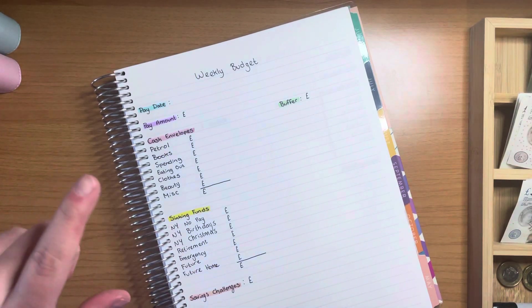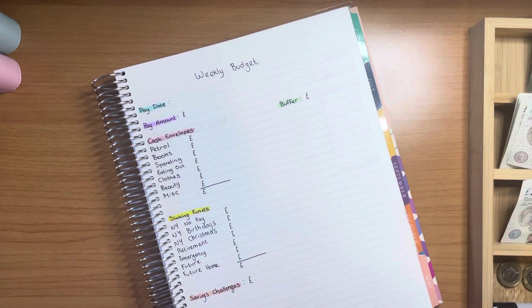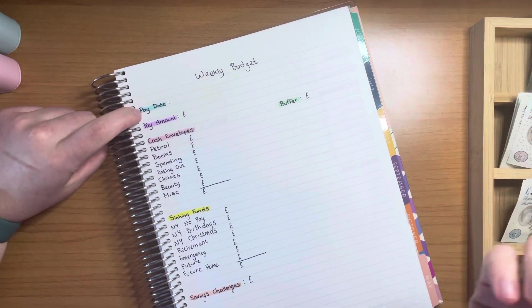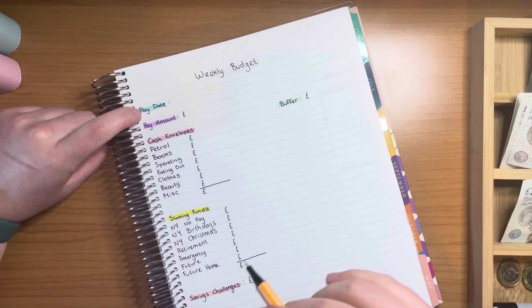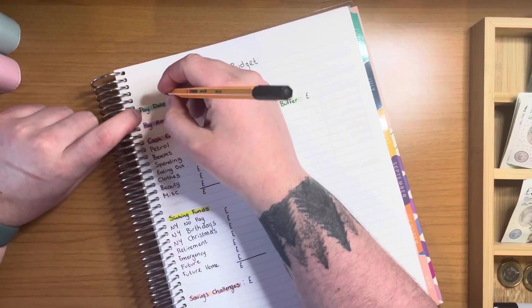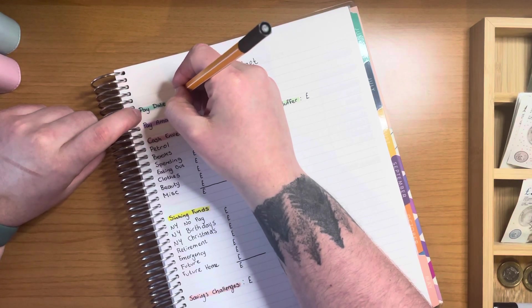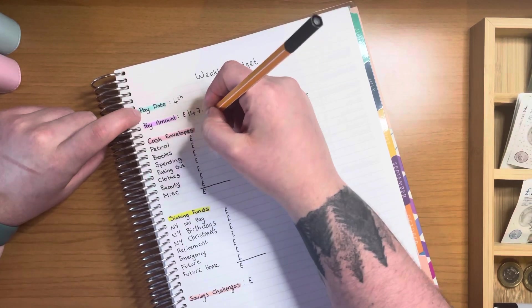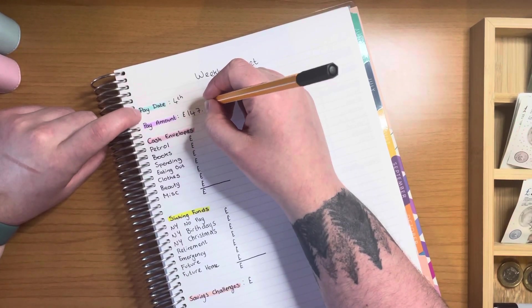As I mentioned in my last video, I got paid a day late because of some issue with the paying system. I'm going to put the date I was originally supposed to be paid, just for the ease of things. So I got paid on the fourth and I got paid £147 and 54 pence.